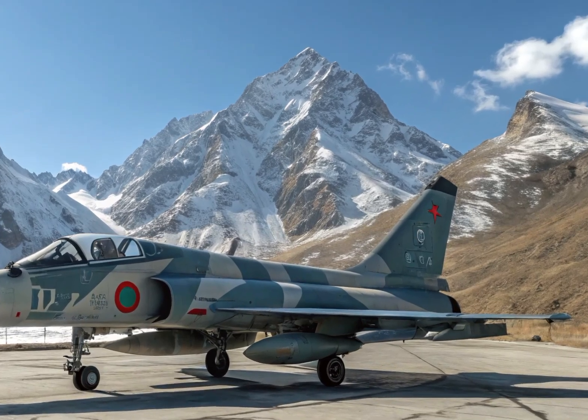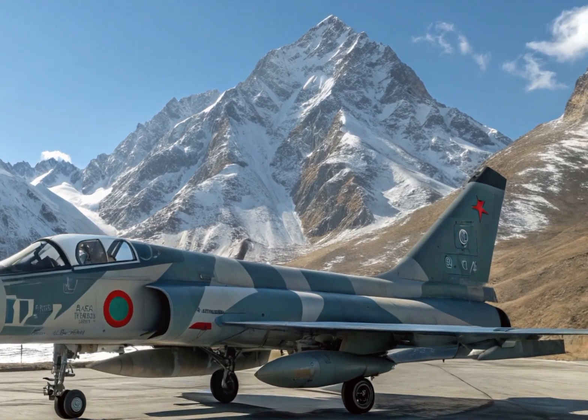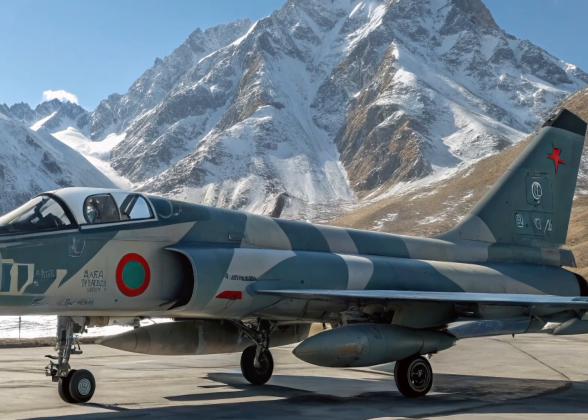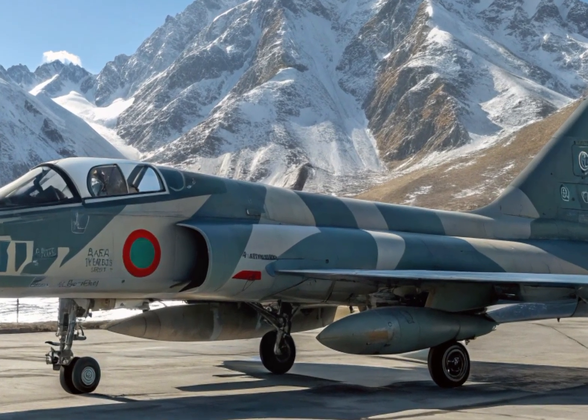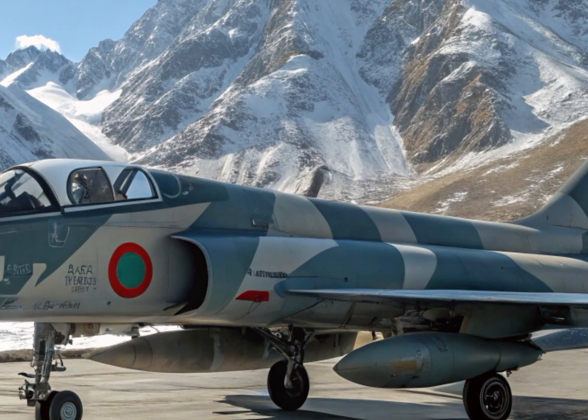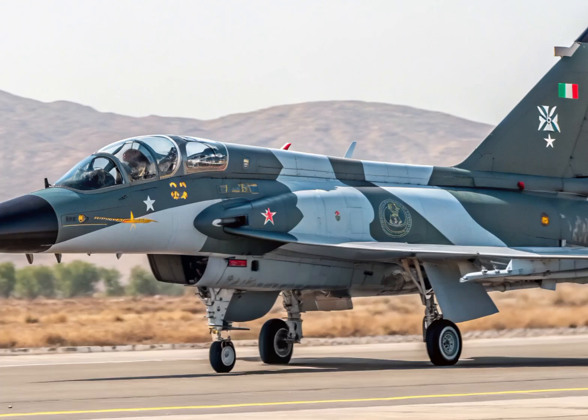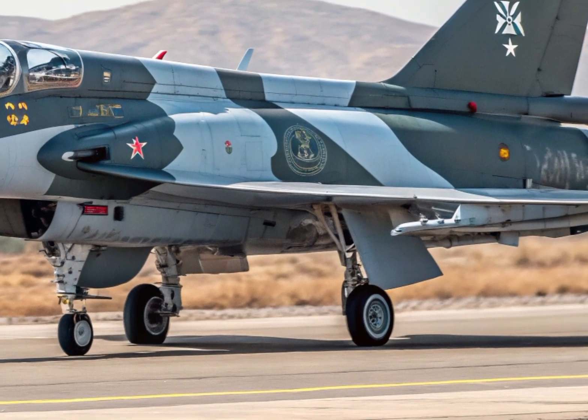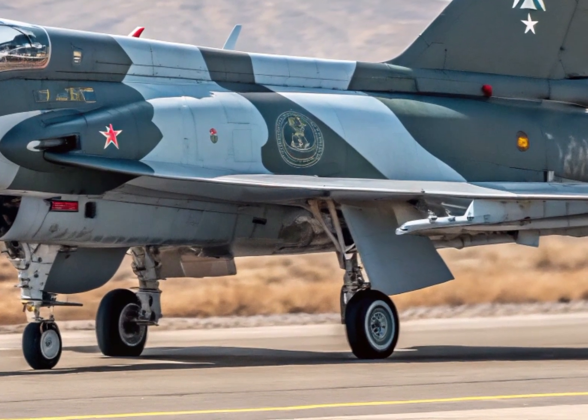Another impressive aspect of the J-10C is its low radar cross-section. While it's not a stealth jet, engineers have clearly worked on reducing its radar signature, giving it better survivability against modern air defense systems. Its infrared signature is also relatively low, making it harder to detect through heat-seeking technologies.